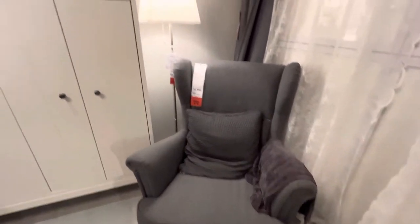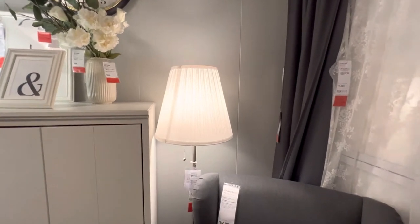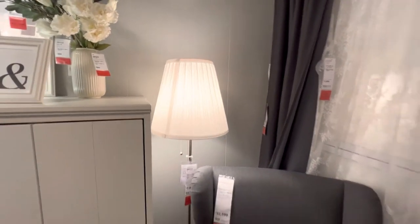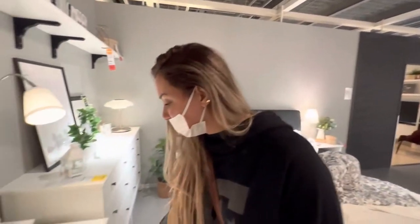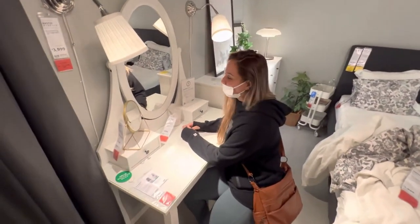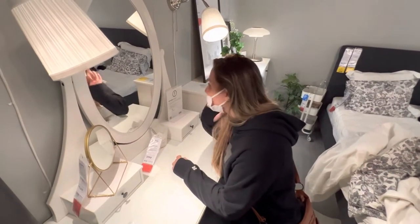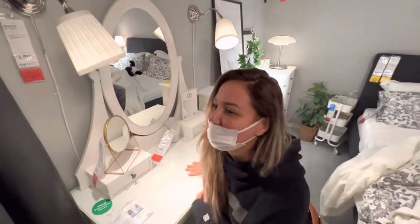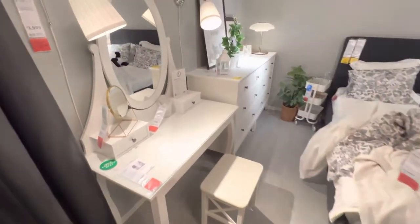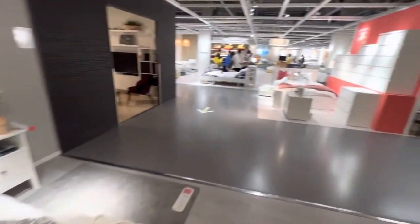O quarto também. Eu quero colocar uma bem legal, mas não desse tipo — isso aí tá meio antiquado. Eu quero uma mais da hora. Aqui eles têm bastante a questão de penteadeira pra mulher. Uma vez ela me pediu uma que tinha um espelho de LED. Não, mas tá na lista.